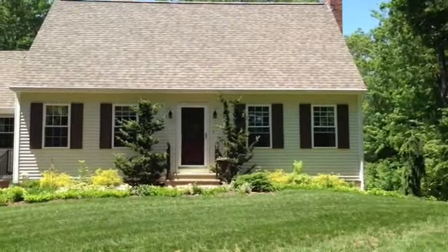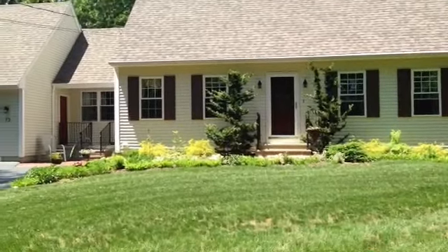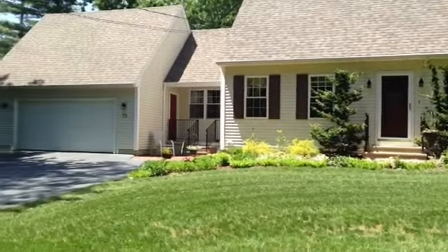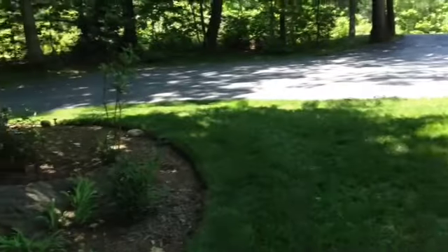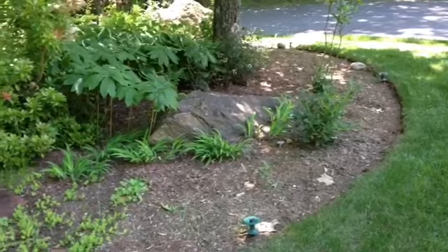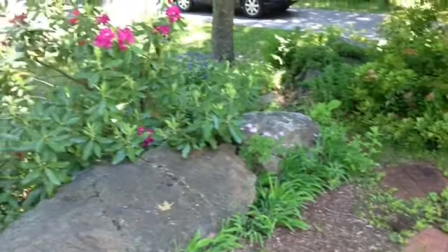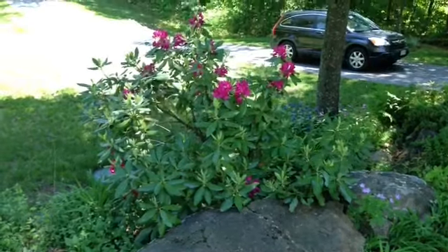So now we're right in front of 73 Molasses Hill. I just want to point out how beautiful the landscaping is — you get some manicured landscaping and beautiful flowering bushes.